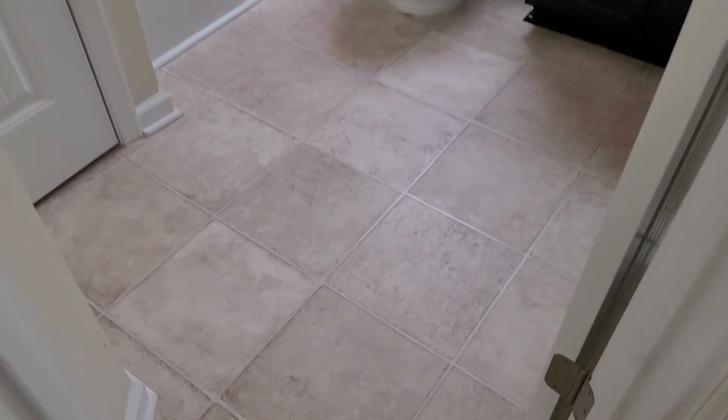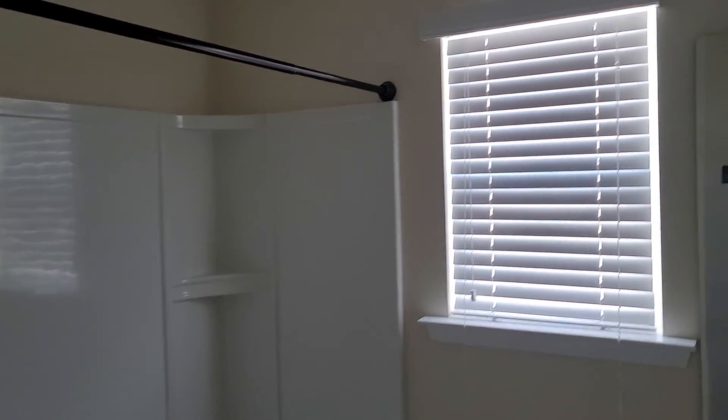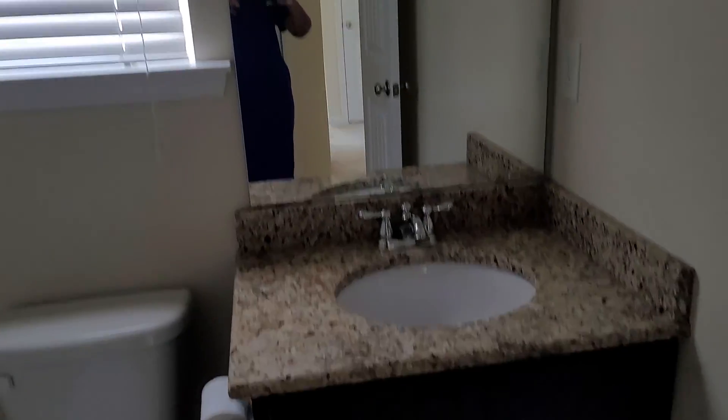Here's your bathroom on the top level. I want to head back downstairs just to make sure I didn't miss a powder room — normally if all the bedrooms are upstairs there should be one on the first floor.